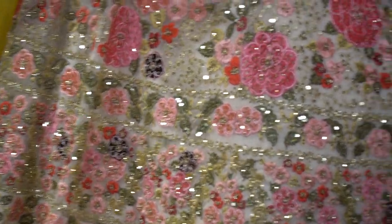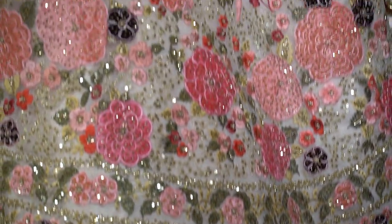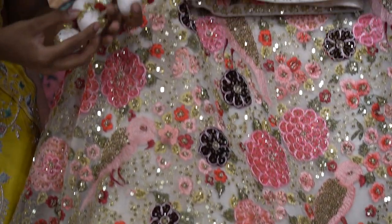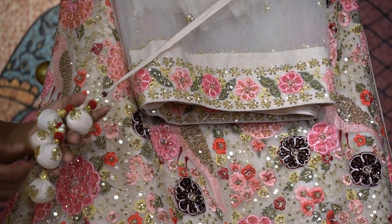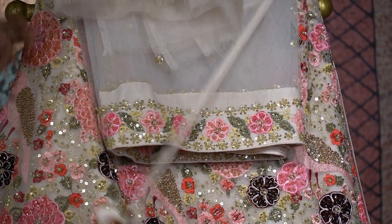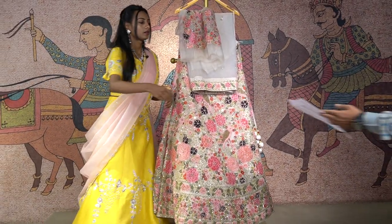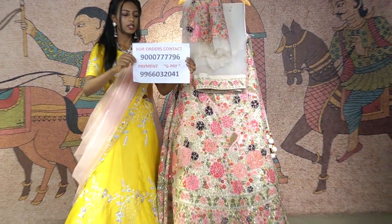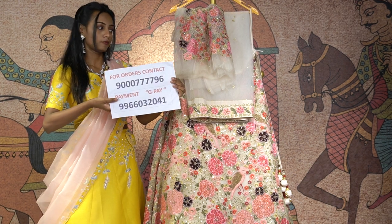It also has beautiful droppings towards the side in an off-gold color shade with gold color sequins. So to get this, you will get it around the price of 65,990 rupees. To place an order, just contact this number and place your orders for this off-white floral lehenga.